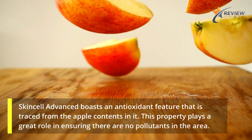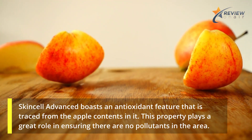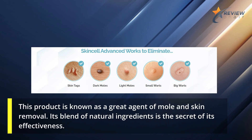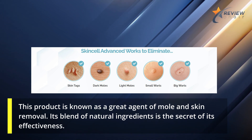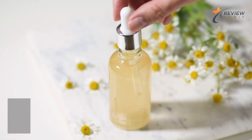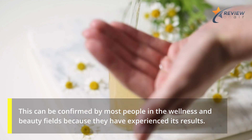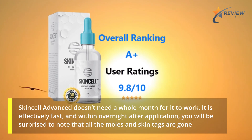Skin Cell Advanced boasts an antioxidant feature that is traced from the apple contents in it. This property plays a great role in ensuring there are no pollutants in the area. This product is known as a great agent of mole and skin removal — its blend of natural ingredients is the secret of its effectiveness. This can be confirmed by most people in the wellness and beauty fields, because they have experienced its results. Skin Cell Advanced doesn't need a whole month for it to work.